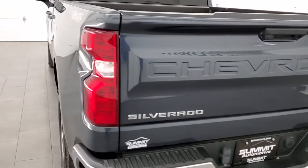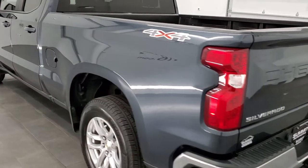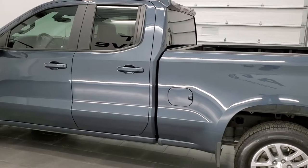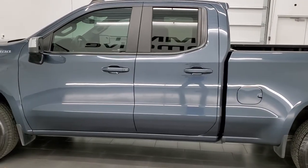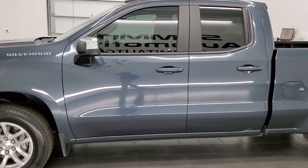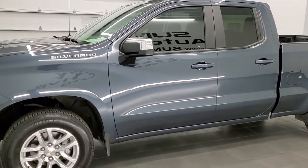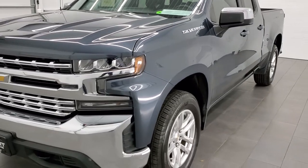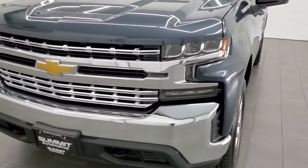This 2020 Chevy Silverado 1500 has the 5.3 liter V8 engine. This truck has been fully safetyed and inspected by our service shop for the state of Wisconsin. It has a fresh oil and filter change, all the fluids have been checked and topped off, and this truck is 100% ready to go.